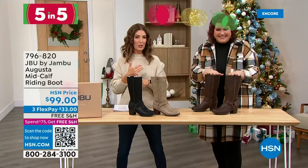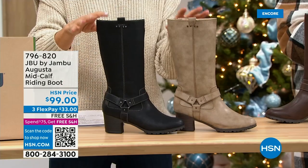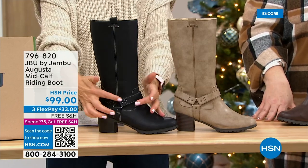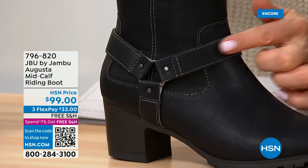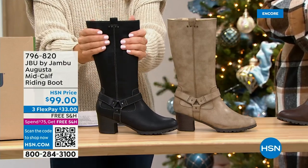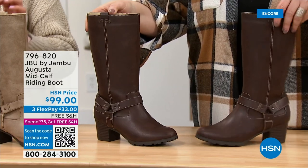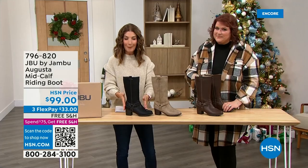We have a brand-new boot. If you love Western inspiration or classic equestrian riding boot style, leave it to Jambu to do a beautiful design in gorgeous faux leather. The Augusta Mid-Calf Riding Boot has a perfect shaft height of a little over 11 inches, a chunky 2.5-inch heel for a little lift, triangular-style hardware for that equestrian vibe, and ankle straps that wrap all the way around. Available in black, tobacco — a distressed taupe — and chocolate brown, sizes 6 through 12, medium and wide widths. It also has a water-repellent upper, which is really impressive for a $99 boot.